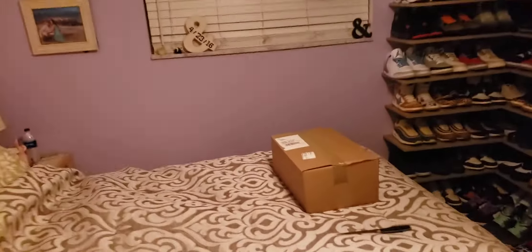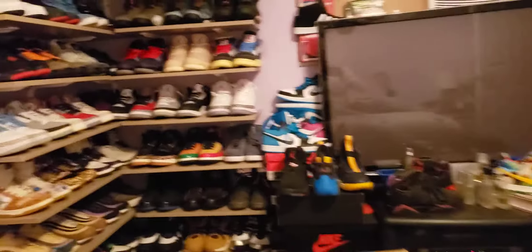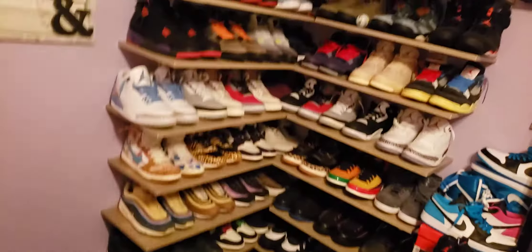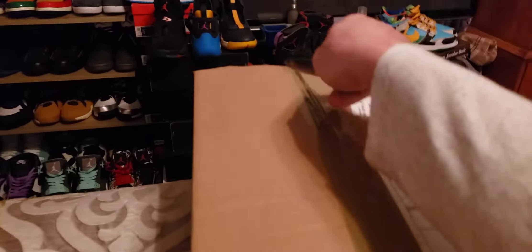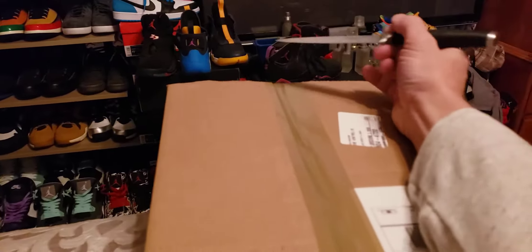Alright YouTube, got some Jordan 3 NRGs in today from StockX and I thought I'd just share with you guys what they look like. Sometimes I have good luck with StockX, sometimes I don't. I'm gonna do this on my phone because it's just easier. I apologize if the lighting isn't great — I got a daytime job, I can't really be editing this stuff all day.